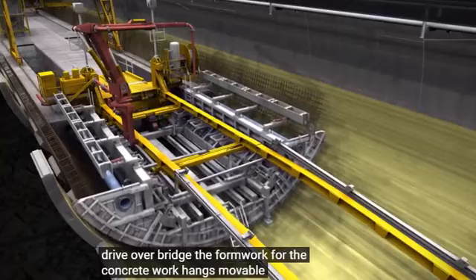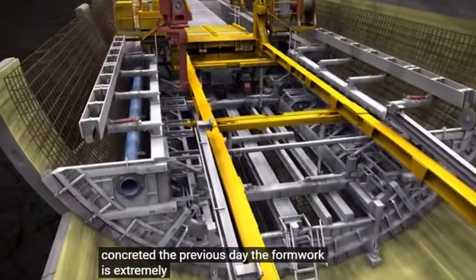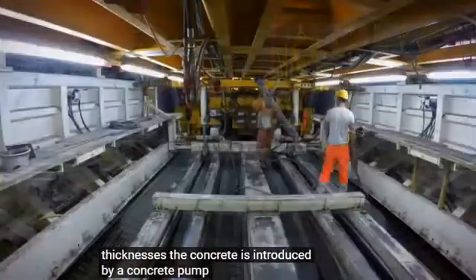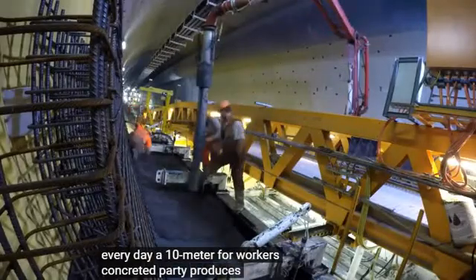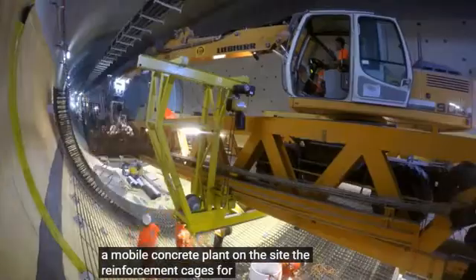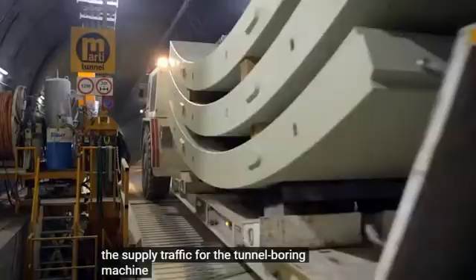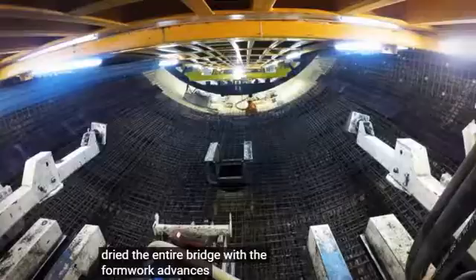The formwork for the concrete work hangs movable under the bridge. It is inserted into the area concreted the previous day. The formwork is extremely variable because the project requires walls with and without reinforcing iron and different wall thicknesses. The concrete is introduced by a concrete pump. Every day, a 10-metre formwork is concreted. Marty produces the concrete in a mobile concrete plant on site. The reinforcement cages for the next concrete stage are installed in parallel in front of the formwork. The extremely heavy cages are difficult to tow under the bridge. The supply traffic for the tunnel boring machine continues to run over the bridge. Once a day, when the ground concrete is dried, the entire bridge with the formwork advances by a 10-metre stage.